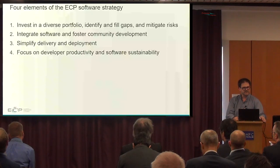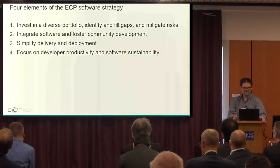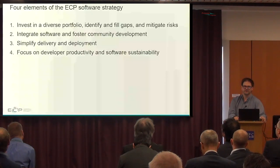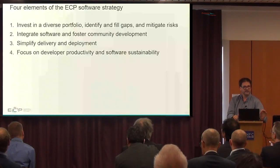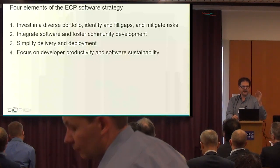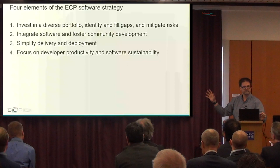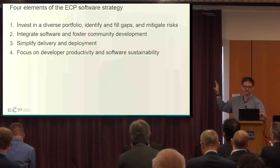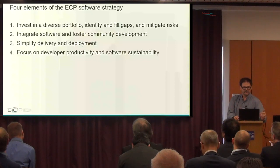There are four basic elements to the ECP software strategy. Our first strategy is to invest in a diverse portfolio — we fund 66 to 67 software technologies yearly. Every six months we look at gaps, identify them, and fill them by funding new projects. We do this to mitigate risk: as a project, one of our key deliverables is to make sure the applications run on those machines, and to do that we need to mitigate the risk that some software may not be performant on those machines.